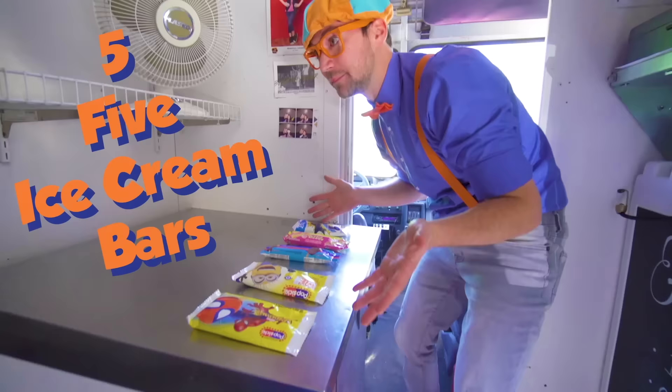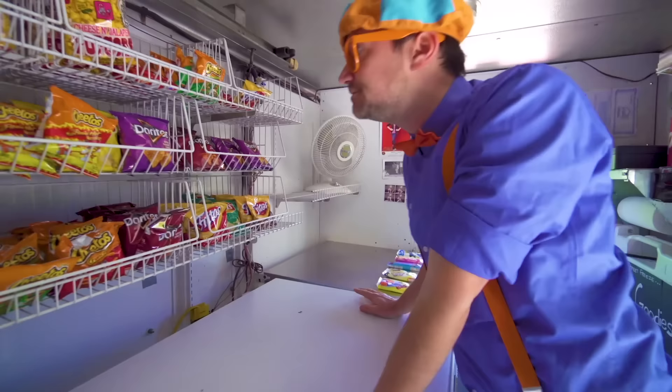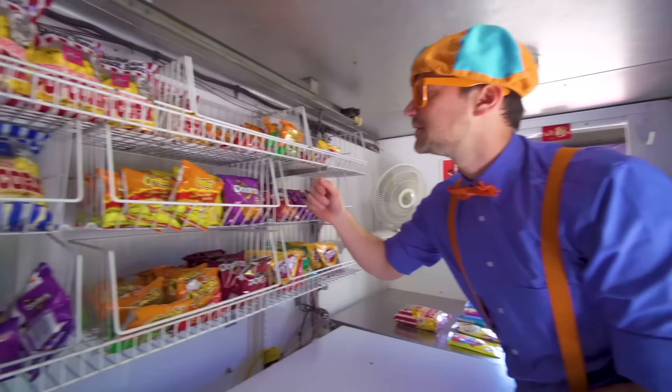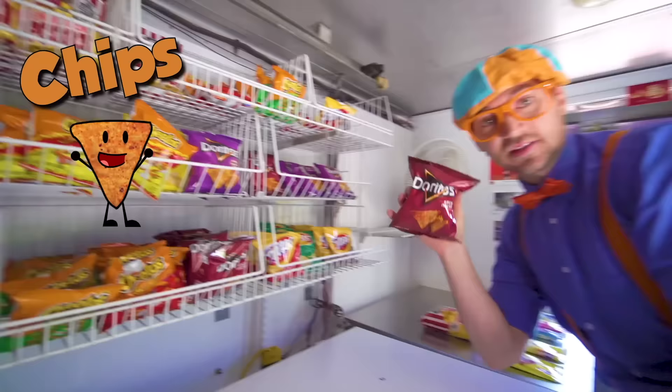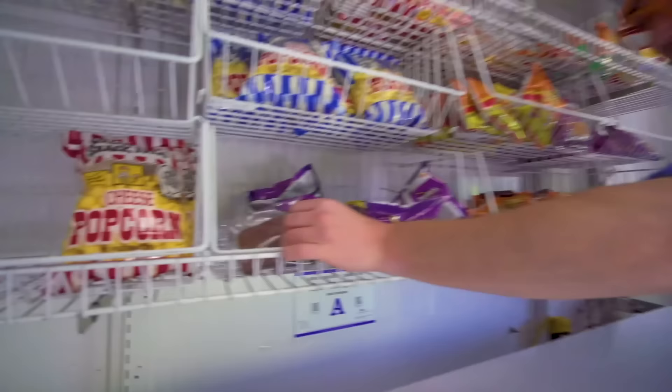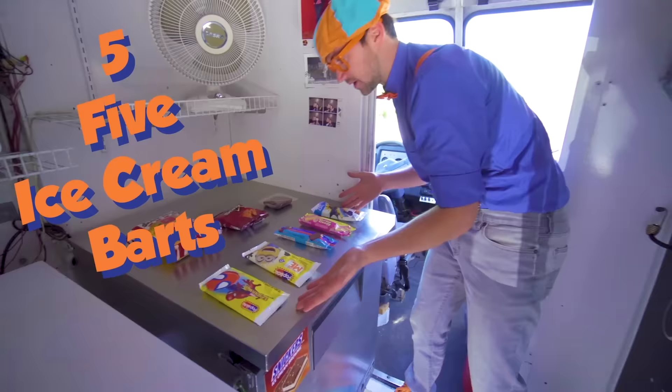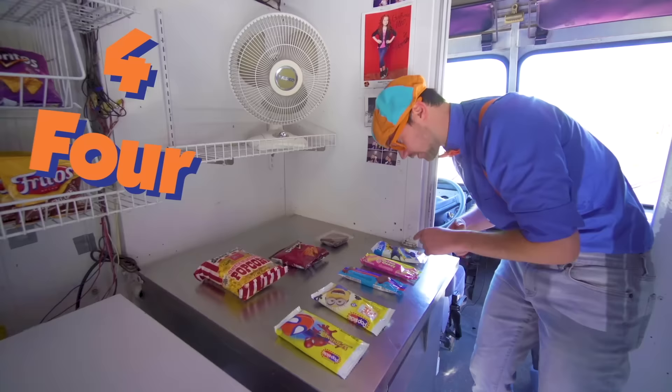But now we need three snacks! How about some popcorn? One! How about some chips? Two snacks! Three snacks! So we have five ice cream bars and three snacks! Five plus three is one, two, three, four, five, six, seven, eight! Yum!